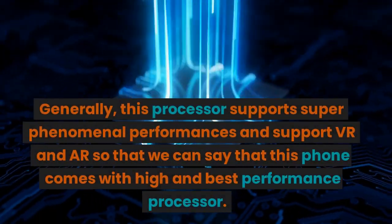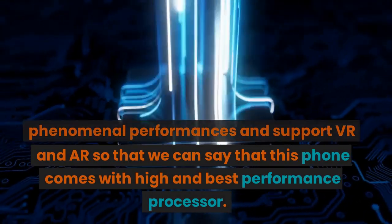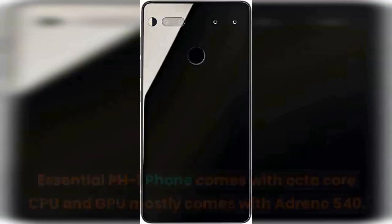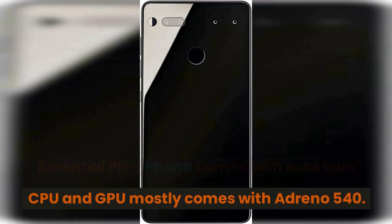Generally, this processor supports super phenomenal performance and supports VR and AR, so we can say that this phone comes with a high and best performance processor. The Essential PH1 phone comes with an octa-core CPU and the GPU mostly comes with Adreno 540.